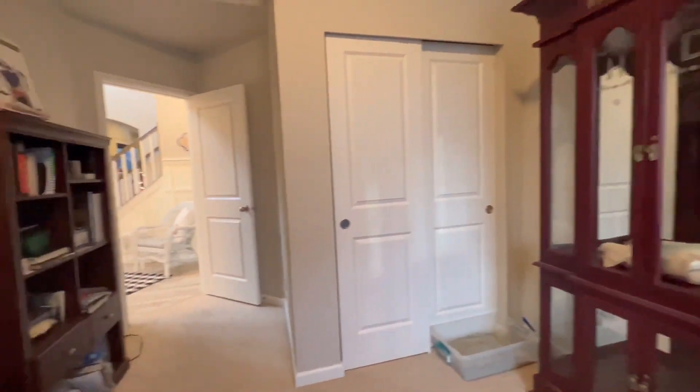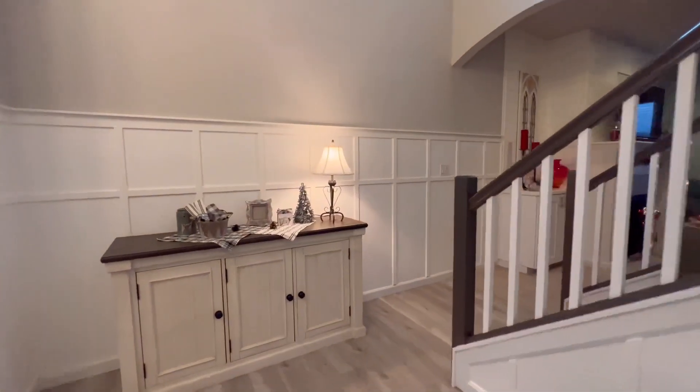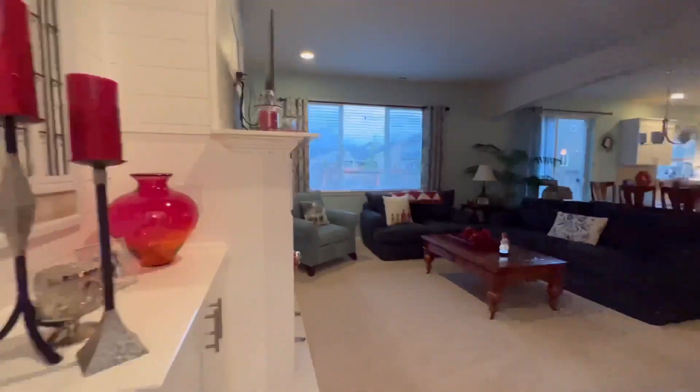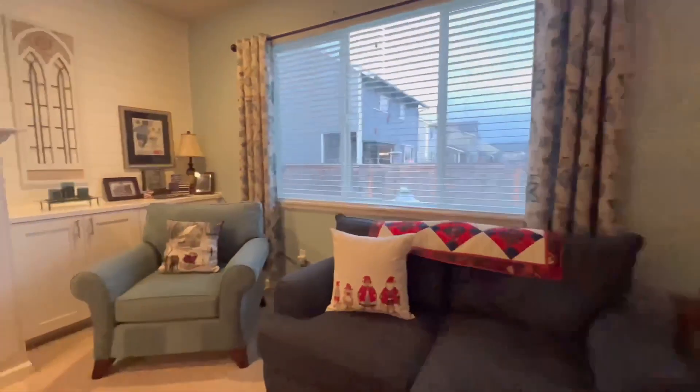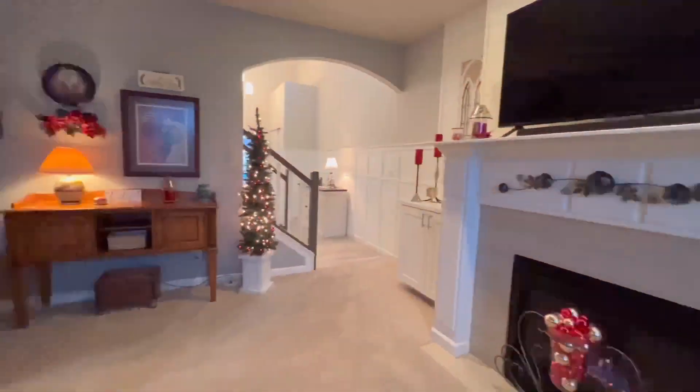Enjoy the luxury and splendor of this immaculately kept home that's move-in ready in the Meadows. With air conditioning to cool down warm days, as well as a fully fenced yard accompanying new front and back landscaping, elegance is at your fingertips.